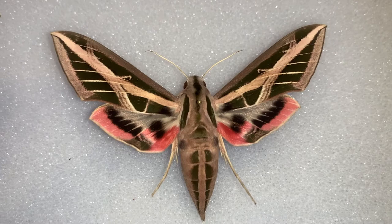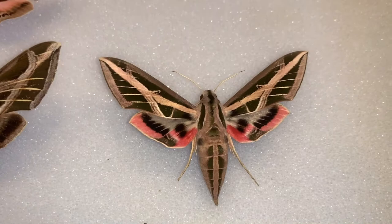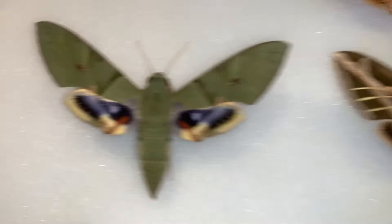Probably the most you would confuse it with is the Banded Sphinx, Eumorpha fasciatus. This one is way more common. As you can see, it's got this bright pink banding on the hind wing, and that's probably the best way to tell them apart. It also has a real heavy cream-colored band across the forewing. But other than that, they look pretty similar.